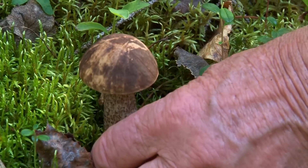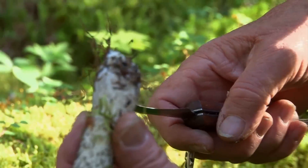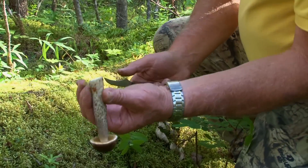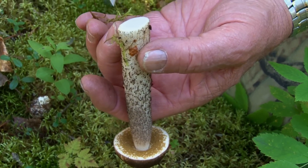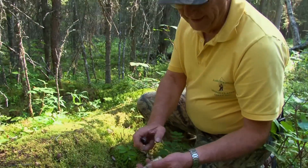This is the aspen bolete. Like its name implies, it's in the bolete family. Got the hairy stipe like the Leccinums. No bugs — that's good. Usually the bugs go right up through the stem, so this one might be nice and fresh. We can tell by cutting the cap open.